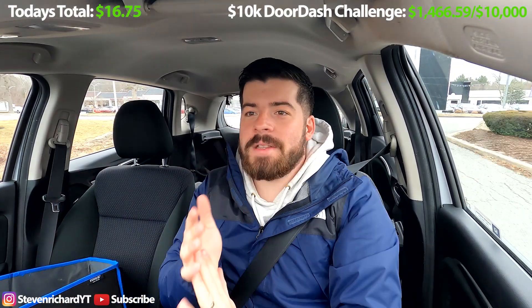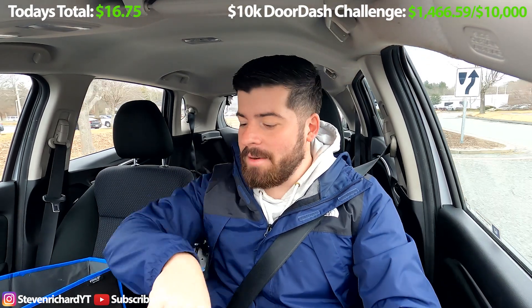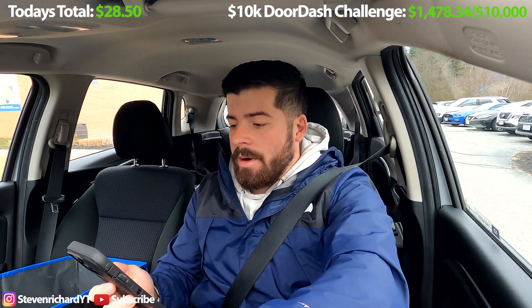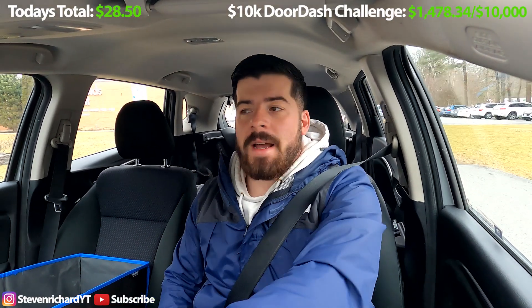So $11.75, hopefully it's quick. About $17 only 30 minutes into the shift, already got an $11.75 order on the way. Not a bad lunch shift so far. Just dropped off the order — it was a hand-to-customer — and we are just about an hour into things and we have $28.50.